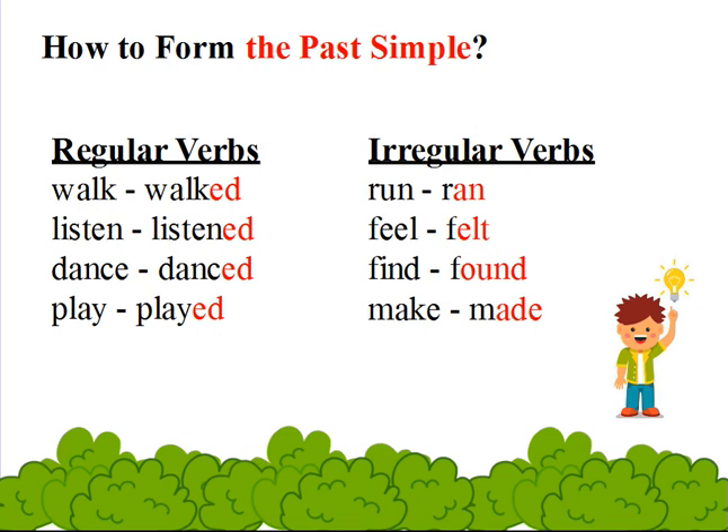How to form the past simple? We have two different forms: regular verbs and irregular verbs. In the regular verbs, we just add ed to the verbs. For example: walk — walked, listen — listened, dance — danced, play —